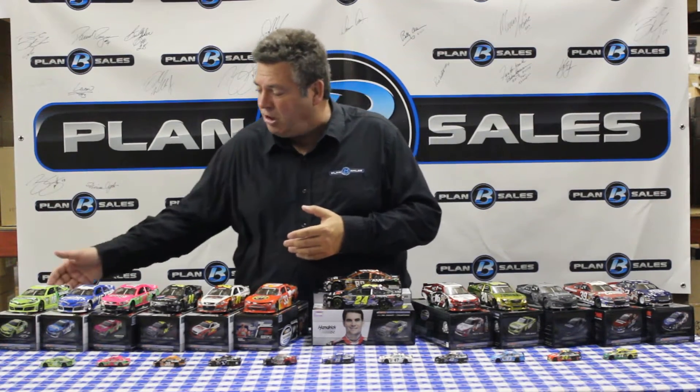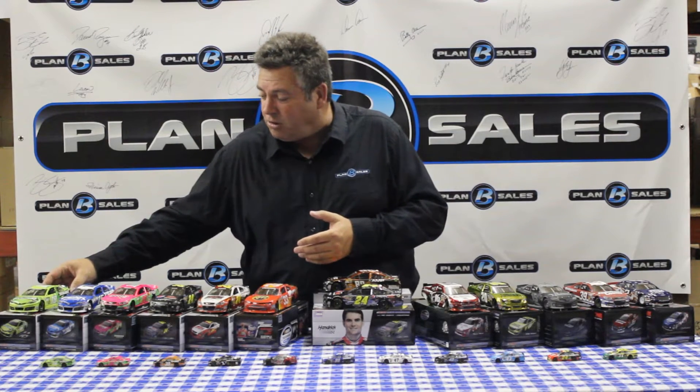They've been running this paint scheme once or twice a year for the last few years, and I just love when they roll out this car in the bright green colors.